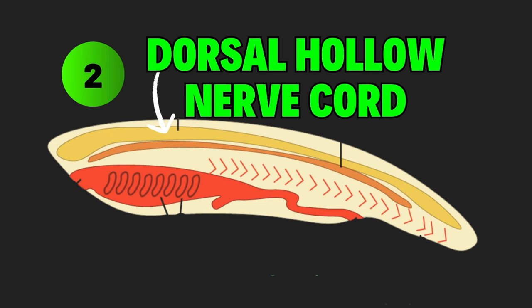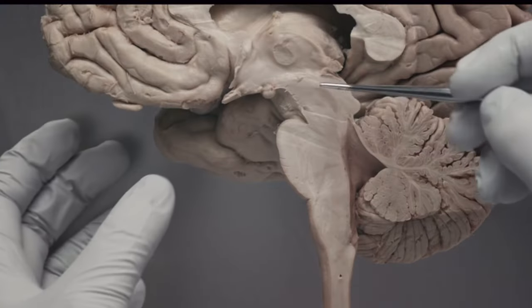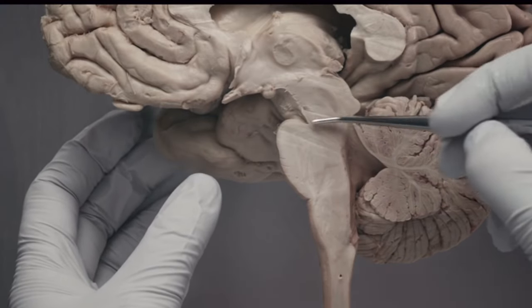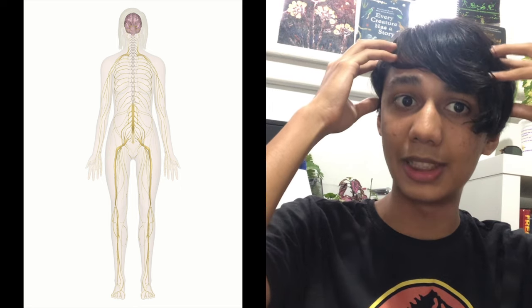Next is the presence of a dorsal hollow nerve cord, which is filled with nerve fibers for processing information. In vertebrates, this is divided into the brain and spinal cord, serving as the central nervous system.